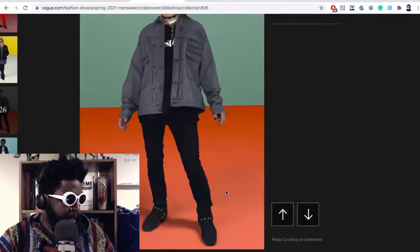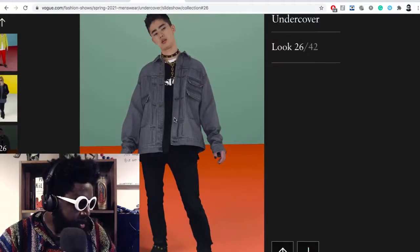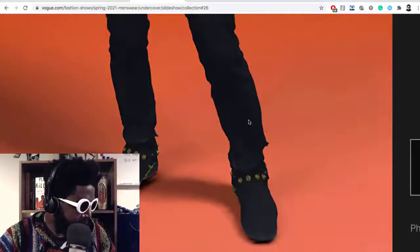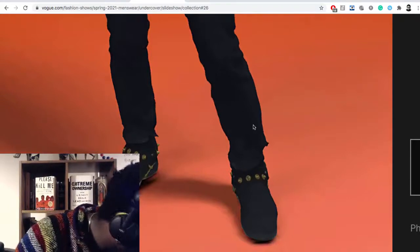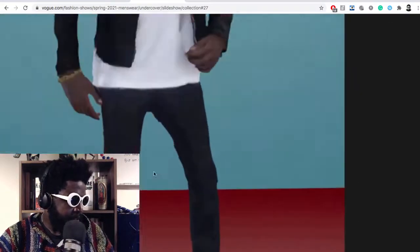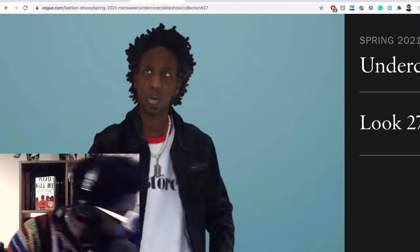Those looks are banging — I'd wear both of them. Then look number 26 has got a nice over-shirt vibe, a dog collar chain, painted nails — looks sick — again with the boots and cuffed hems on the jeans, great little detail. And look number 27 — that is me, head to toe. Such a good look. I love the pearl necklace too, that's a good addition.